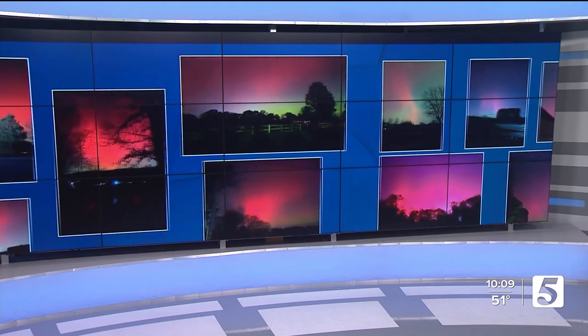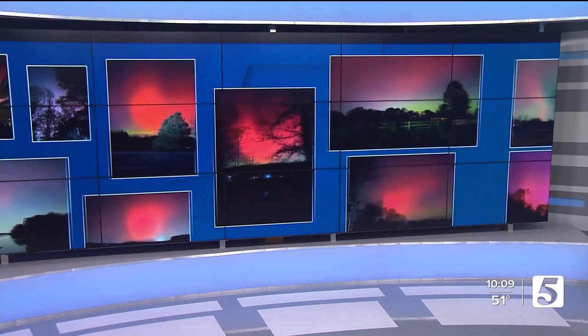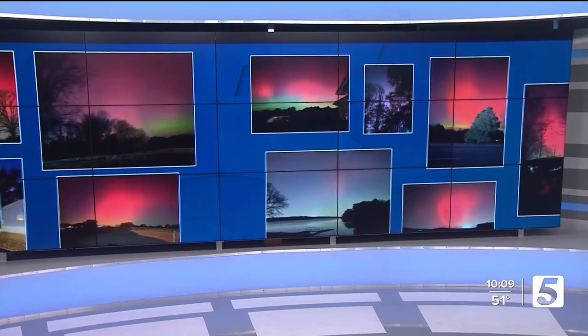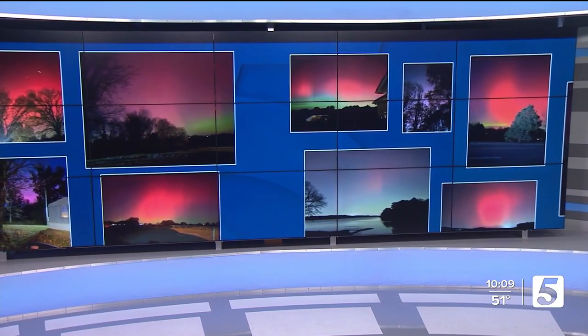If you were lucky, you looked up in the night sky and saw the northern lights, the aurora borealis, gracing the landscape here in the mid-state this week, sending many running for their phones, marveling at the rare event. Look at all these great pictures.